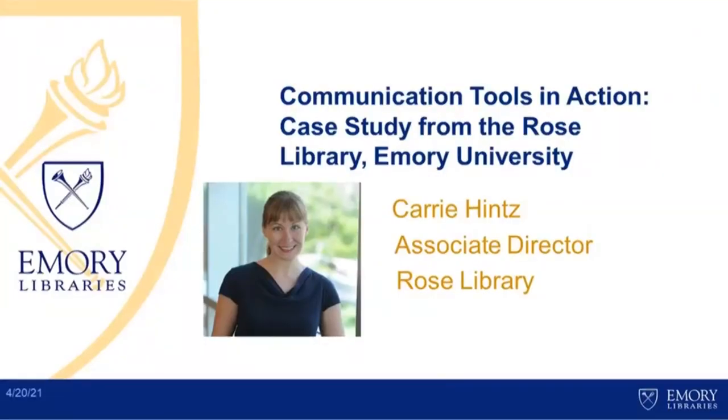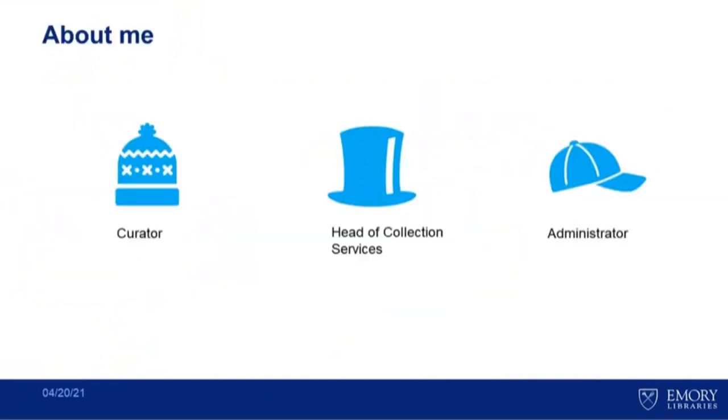Hi, everyone. Good morning. My name is Keri Hintz, and I'm the Associate Director of the Rose Library. I'm here to talk about how we have been using and implementing some of these tools — some of the communication tools specifically — over the course of the last 18 months to two years as we've been developing and testing these as part of the OCLC group. I'll talk about putting some of these into practice and into action, and I want to go ahead and talk a little bit more about me, because over the course of my involvement in this project, I have worn a lot of different hats in the organization.